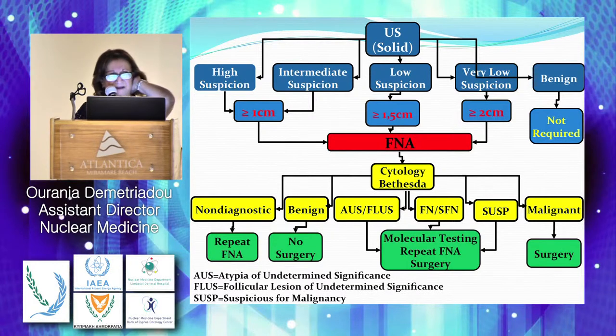The FNA results are usually categorized according to the Bethesda system: either as non-diagnostic, benign, atypia of undetermined significance, follicular lesion of undetermined significance (AUS/FLUS), follicular nodule or suspected follicular nodule, suspicious for malignancy, or malignant. There is really a big range of answers that the endocrinologist can receive back.